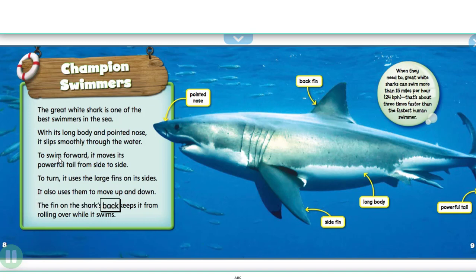The fin on the shark's back keeps it from rolling over while it swims. When they need to, great white sharks can swim more than 15 miles per hour (24 kilometers per hour). That's about three times faster than the fastest human swimmer.